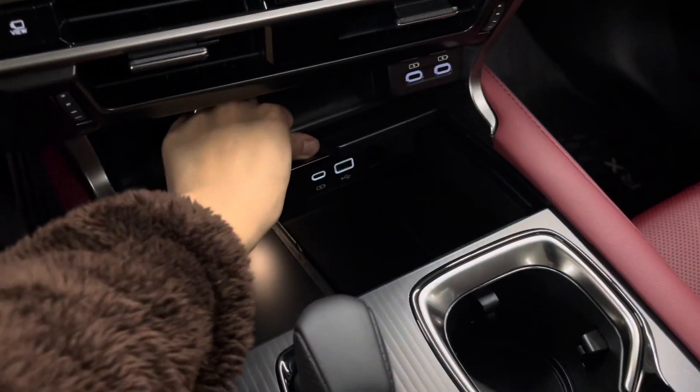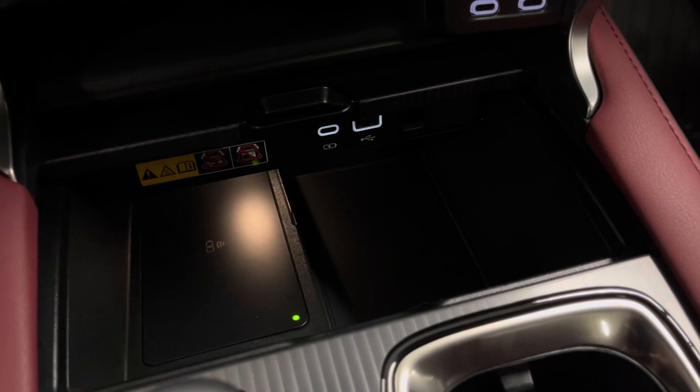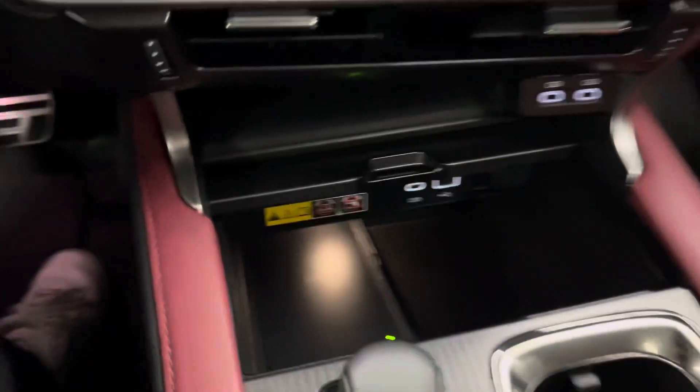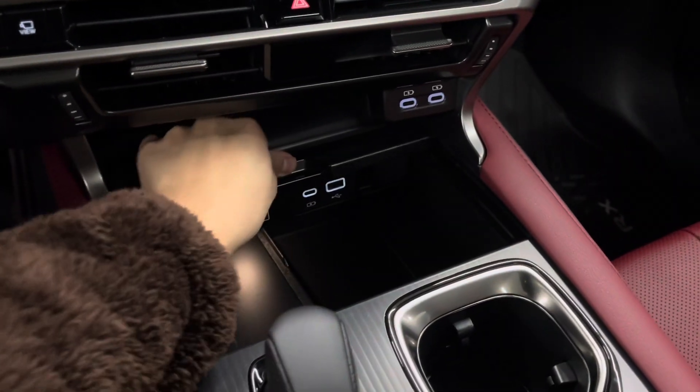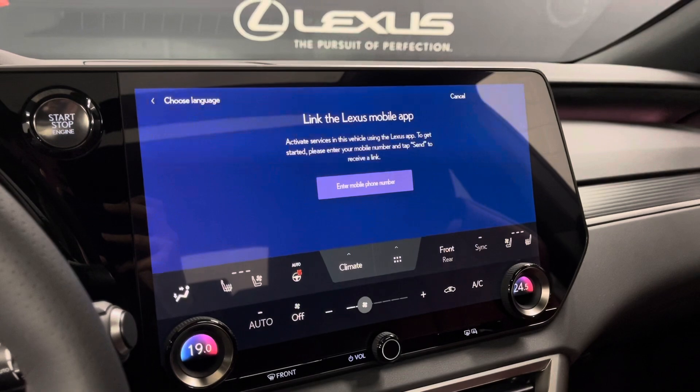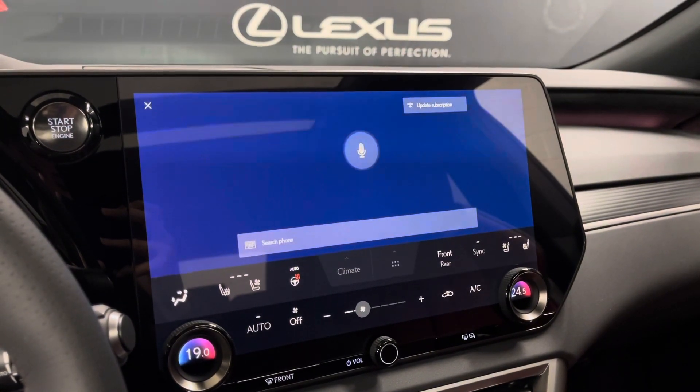And under here, hidden, is a wireless charging port, with also some extra room, and more USB-C and USB ports. You've also got your Lexus interface, where you can say 'Hey Lexus' and you can request any command.